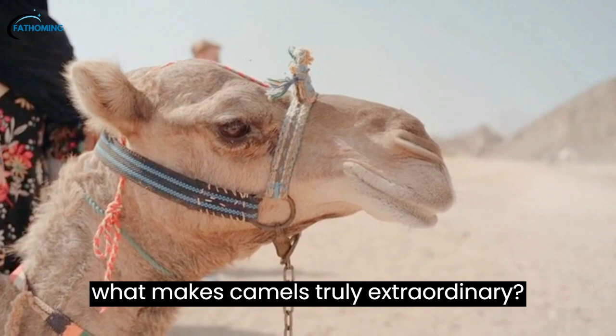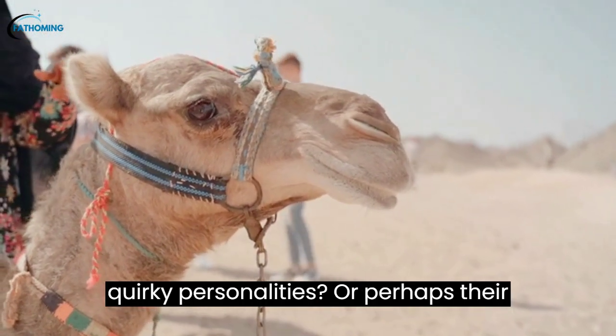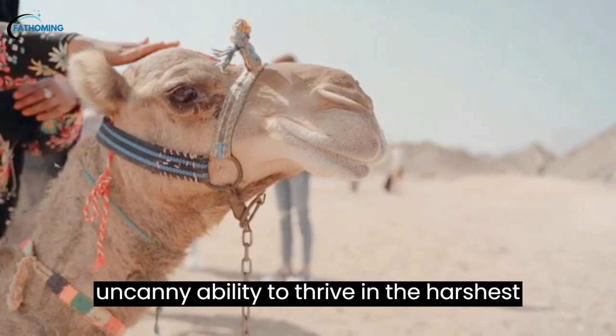But what makes camels truly extraordinary? Is it their resilient spirit, their quirky personalities, or perhaps their uncanny ability to thrive in the harshest environments?